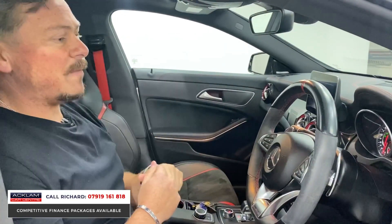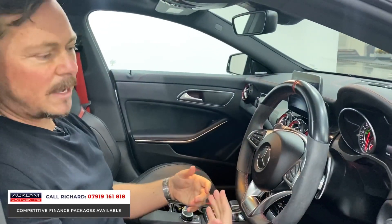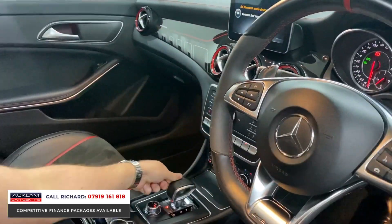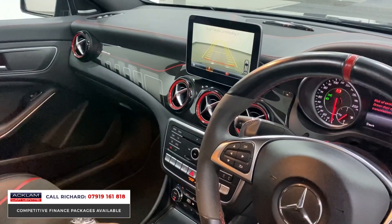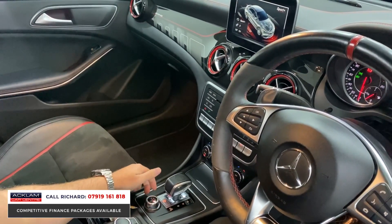Beautiful option for all-year-round driving, great for summer or even winter. Paddle shifters, responsive and quick automatic gearbox, auto lights, auto wipers, cruise control, and a sporty AMG short shifter. Drive Select — a twistable jog dial — transforms the car between Sport and Sport Plus modes.